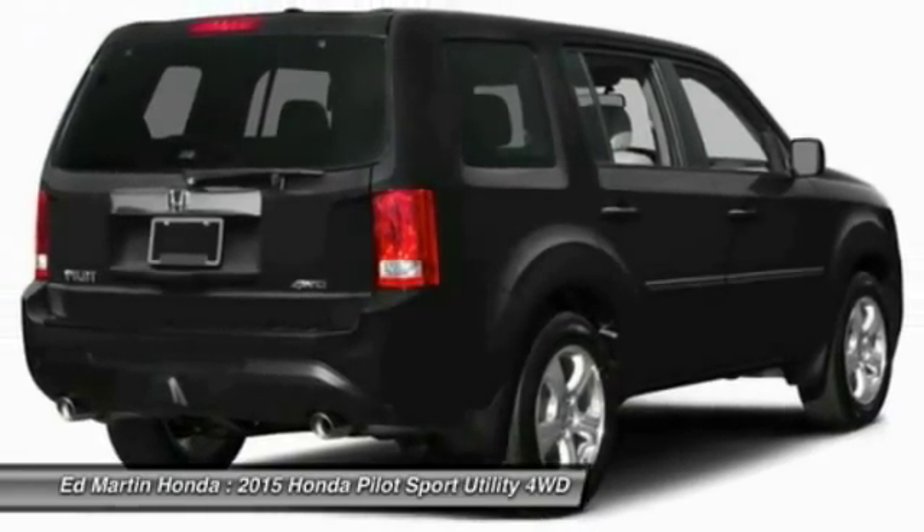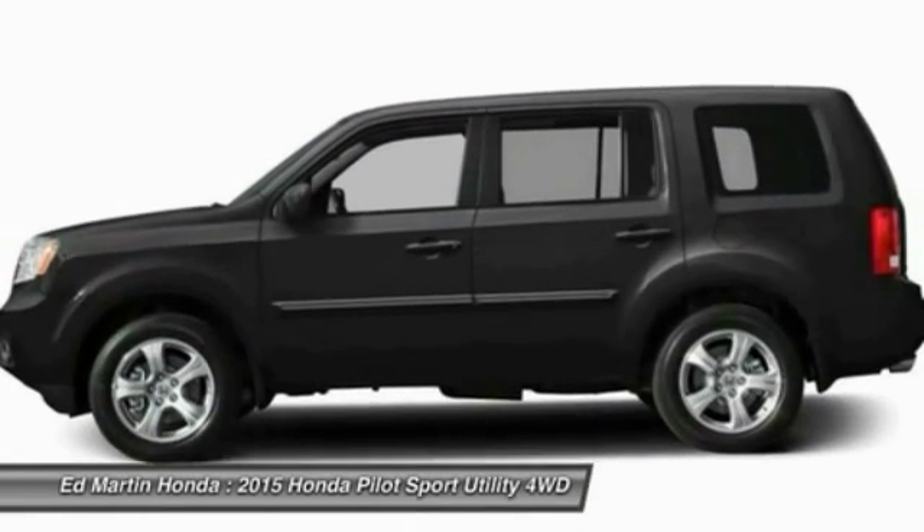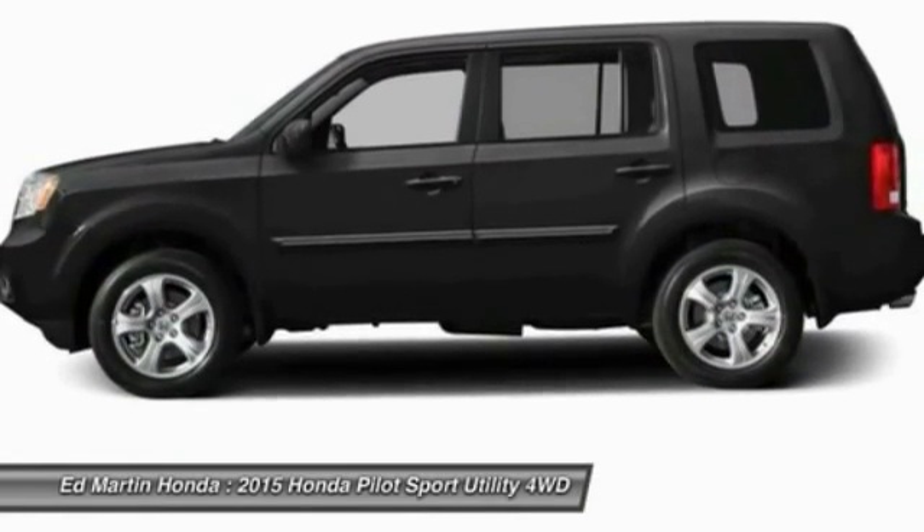Adjustable steering wheel, power steering, cruise control, hard disk drive media storage, four-wheel drive. Come see the car for yourself.